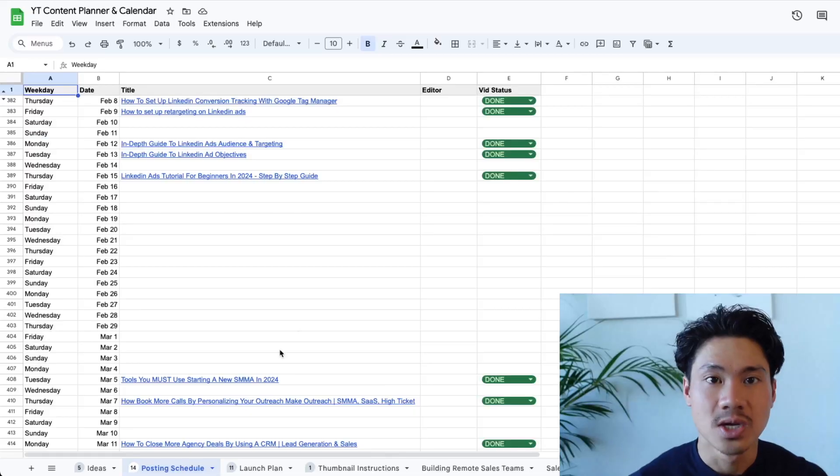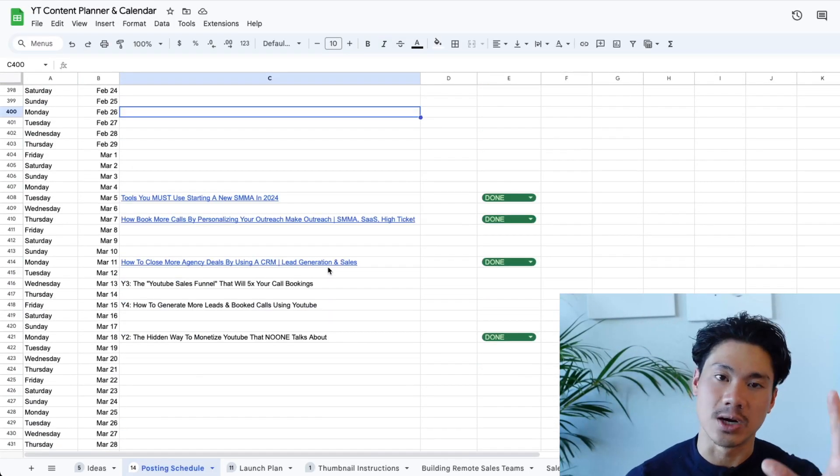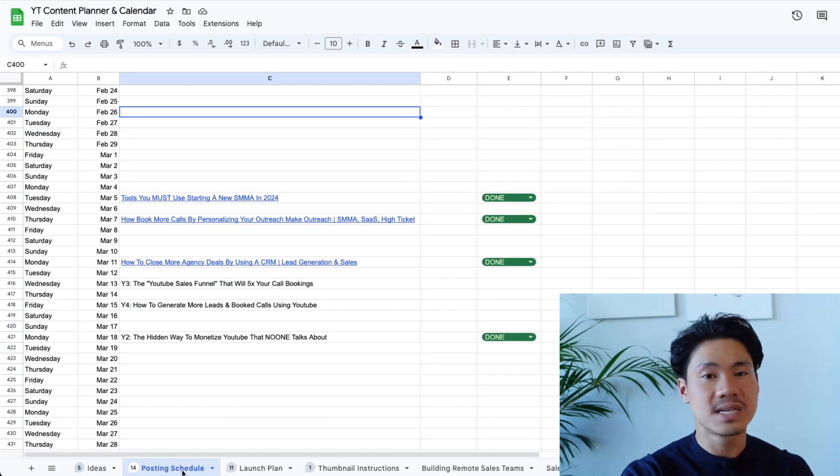The easiest thing you can do is prioritize the videos that need to be released sooner rather than later, so you're not missing any video deadlines. It is also advisable that you decide in advance exactly when each of these videos will be launched. I actually have a separate tab in the same spreadsheet with a specific content launch schedule where I decide which day each video will be launched.